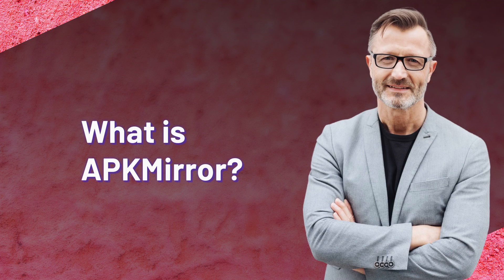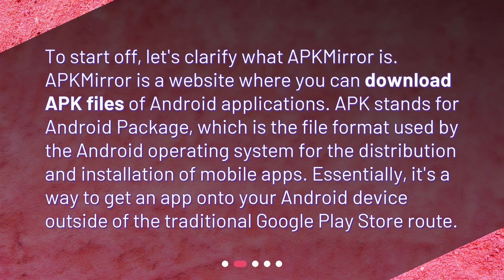What is APKMirror? To start off, let's clarify what APKMirror is. APKMirror is a website where you can download APK files of Android applications. APK stands for Android Package, which is the file format used by the Android operating system for the distribution and installation of mobile apps. Essentially, it's a way to get an app onto your Android device outside of the traditional Google Play Store route.